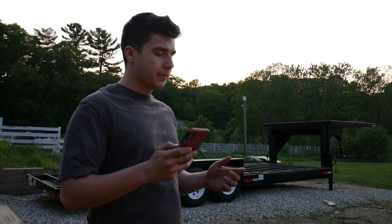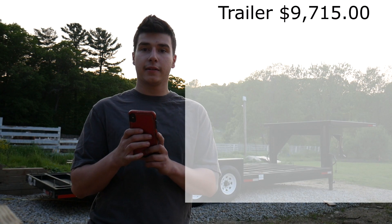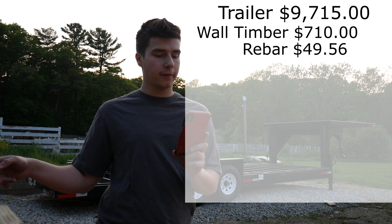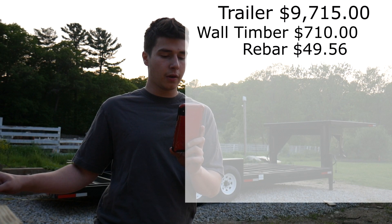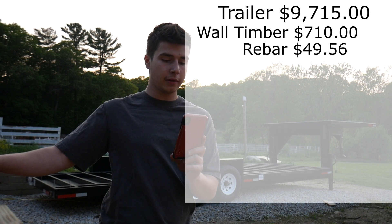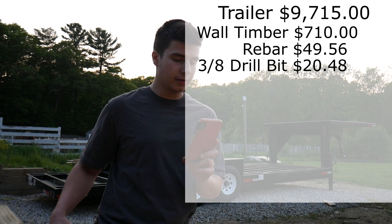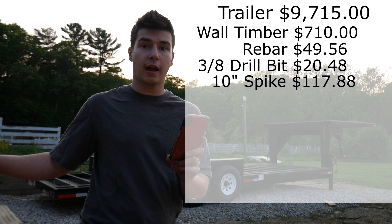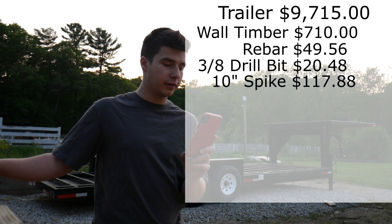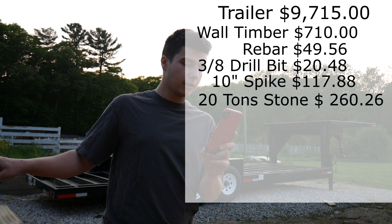Now that you guys got to see the trailer, let me tell you what everything cost. The trailer cost me $9,715. The retaining wall lumber cost me $710. The rebar for the retaining wall was $49.56. The three-eighths drill bit for all the nails for the retaining wall cost me $20.48. The 210 inch spikes I used for the retaining wall cost me $117.88.